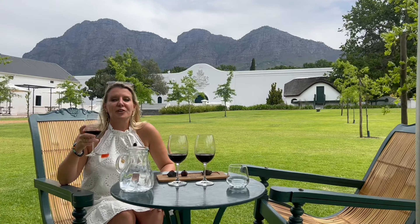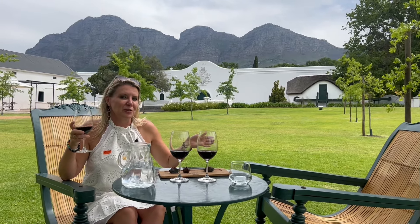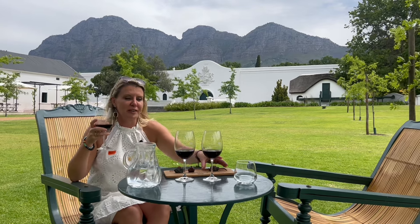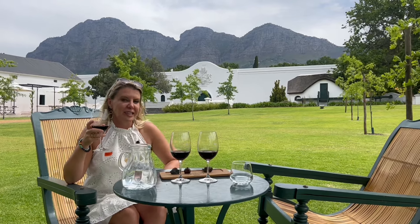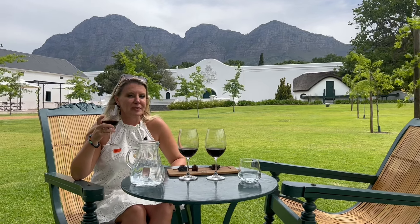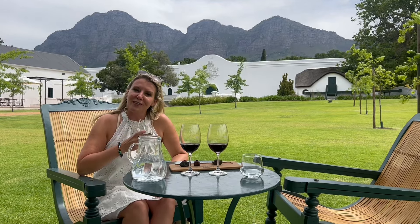The Franschhoek wine tram is a great way to support many of the wineries in this region. We're currently at the Plaisir Winery enjoying a red wine and artisanal chocolate tasting. This is our third stop on the tour, so I won't lie, a little bit tipsy — but hey, the great thing about the tram is we're not driving.